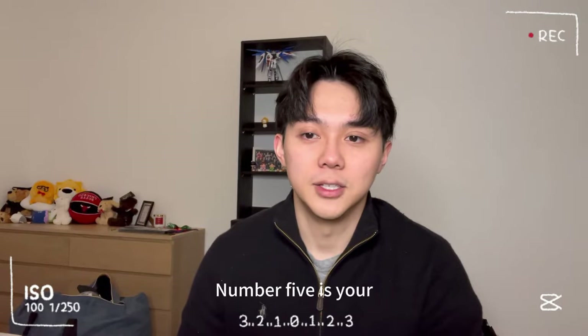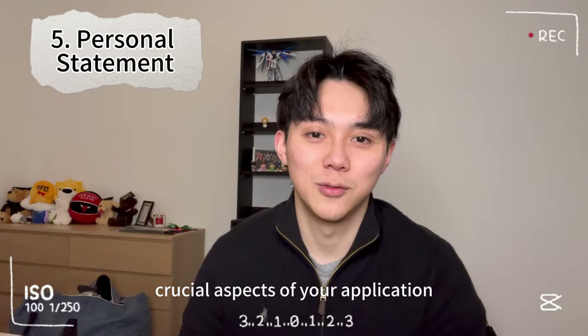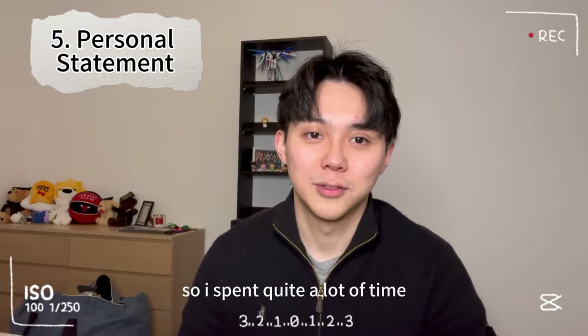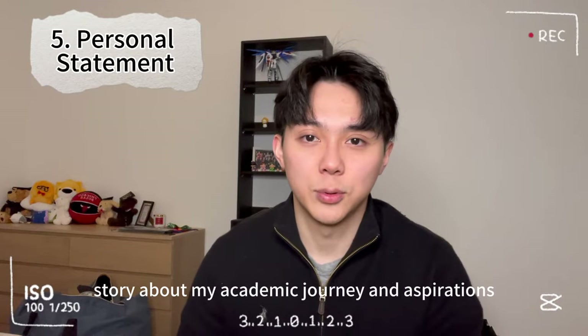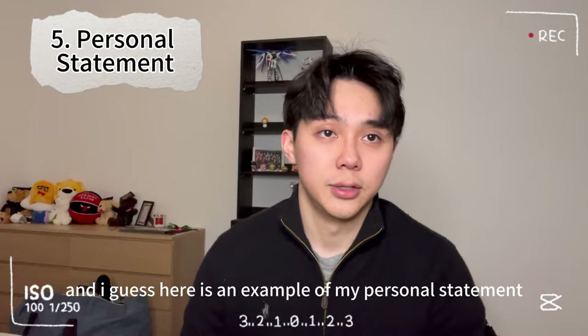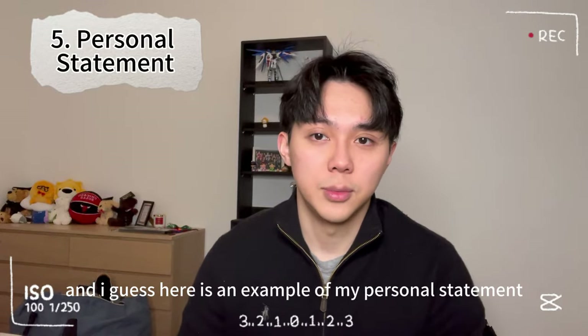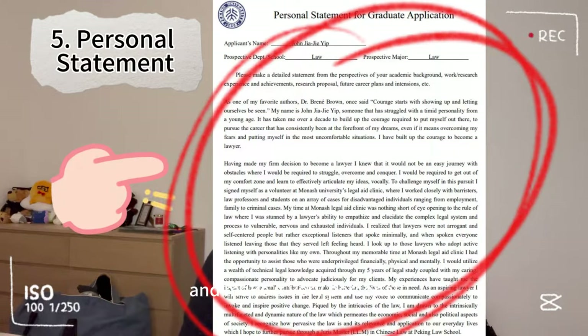Number five: personal statement. The personal statement is one of the most crucial aspects of your application. I spent quite a lot of time crafting a very compelling story about my academic journey and aspirations, highlighting why I wanted to study in China. Here is an example of my personal statement. It's very important to tailor your personal statement yourself and make it very personal — this way it becomes truly compelling.